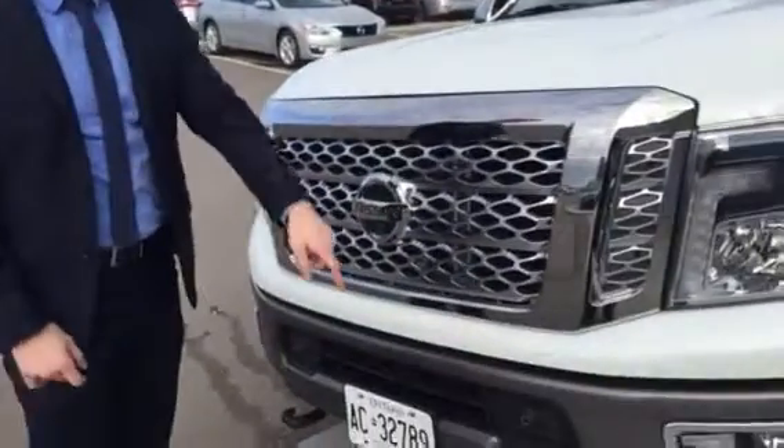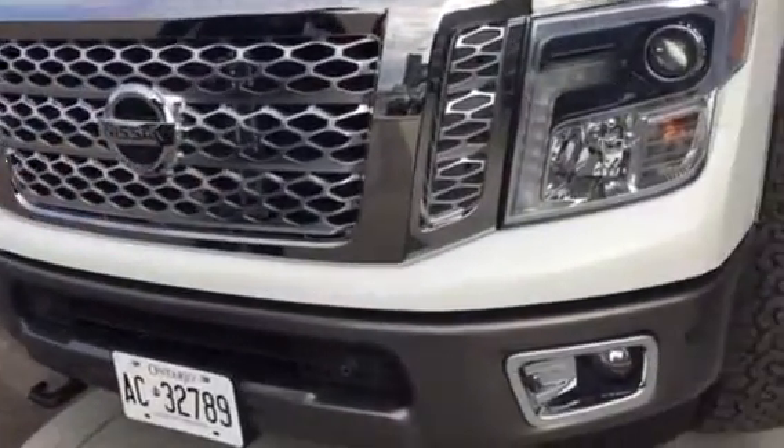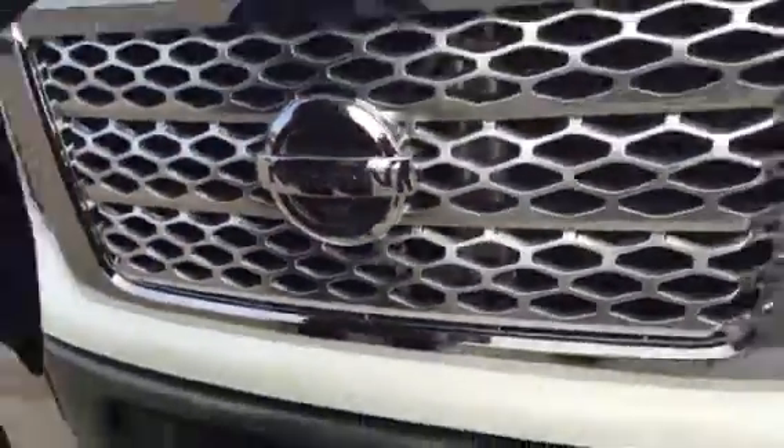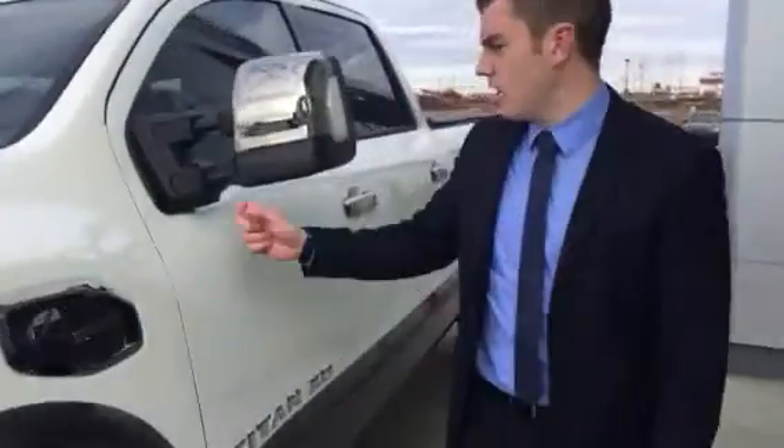The cool thing with the Platinum Reserve is you get your parking sensors in the front. You got a camera right there as well, so this thing is super easy to park, super easy to navigate. And then you got your big tow mirrors, and underneath is another camera so you get a 360 camera. It's keyless entry as well.